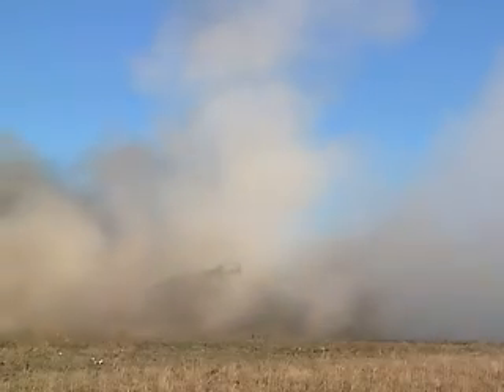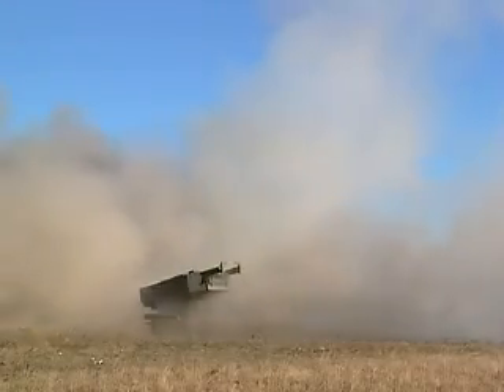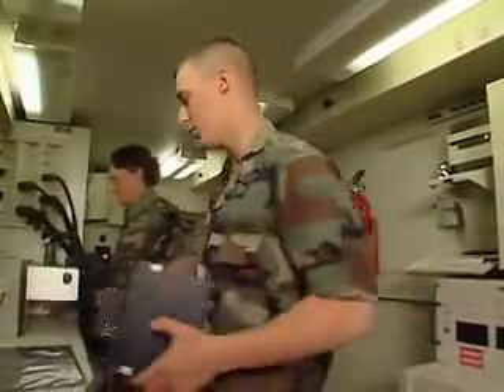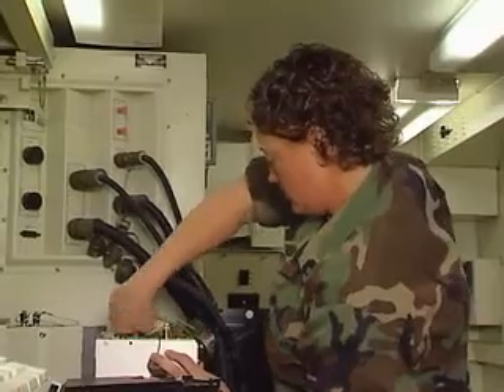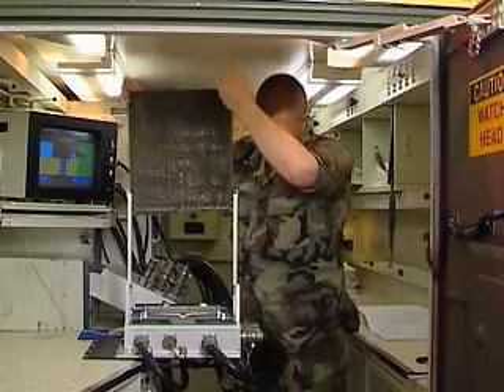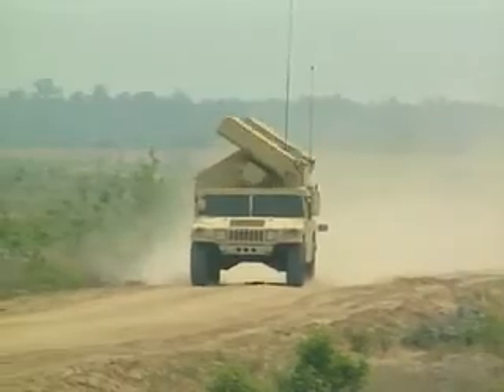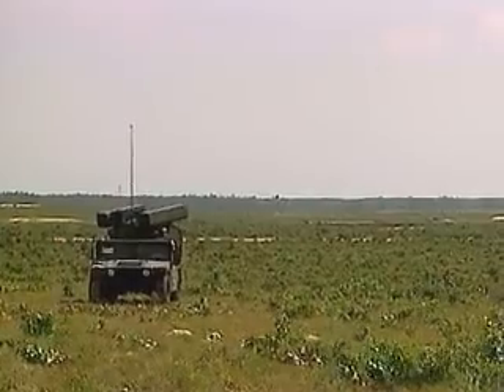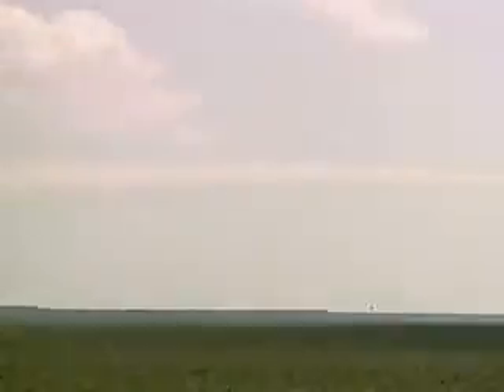Military Occupational Specialty: Integrated Family of Test Equipment Operator and Maintainer. These are the people who keep our sophisticated weapons in top operating condition. They work with the electronics, electro-optics, and analog-digital converters that are the heart of our Avenger and multiple launch rocket systems. Since these systems are classified, you must qualify for a secret clearance in this MOS.